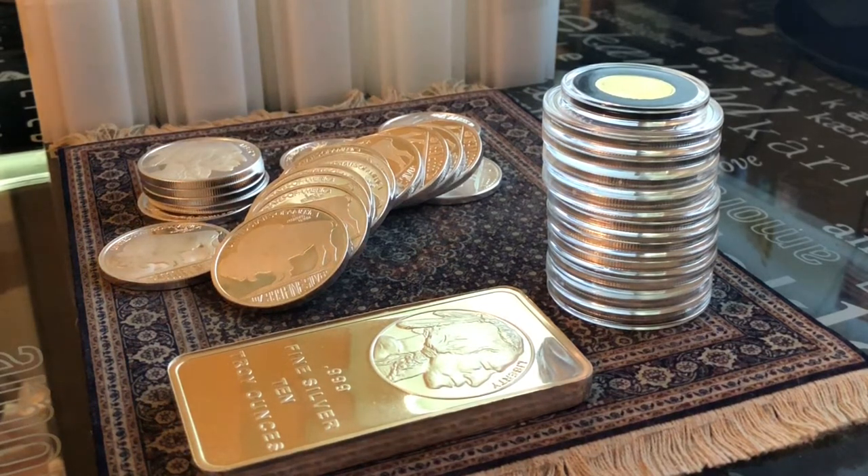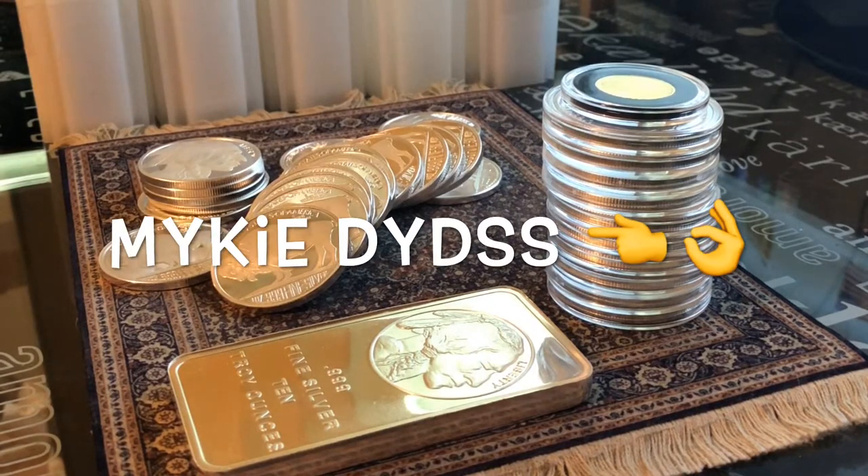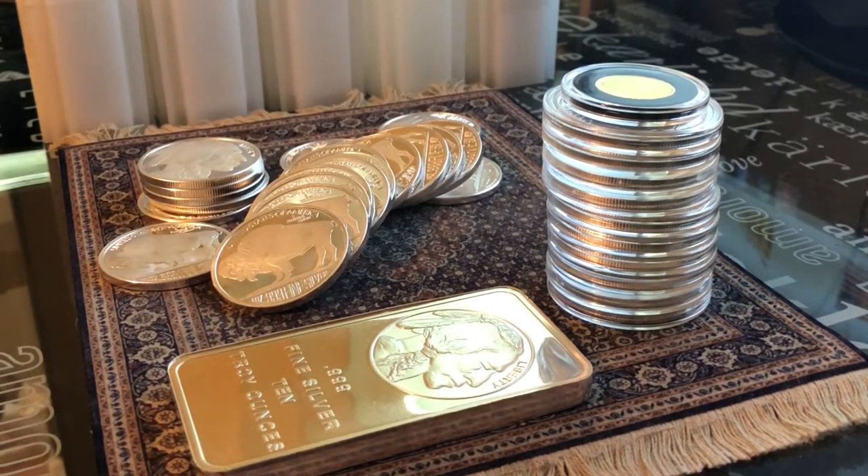This is a silver bar that I ordered from Silver Gold Bull, actually because of a recommendation from Mikey DYDDS a couple weeks ago. I saw that he had recorded a video where he'd ordered a 10-ounce bar from Silver Gold Bull and they were doing a deal — selling one 10-ounce bar per household at spot price. So I picked up a 10-ounce bar at spot price. Let's open the package.